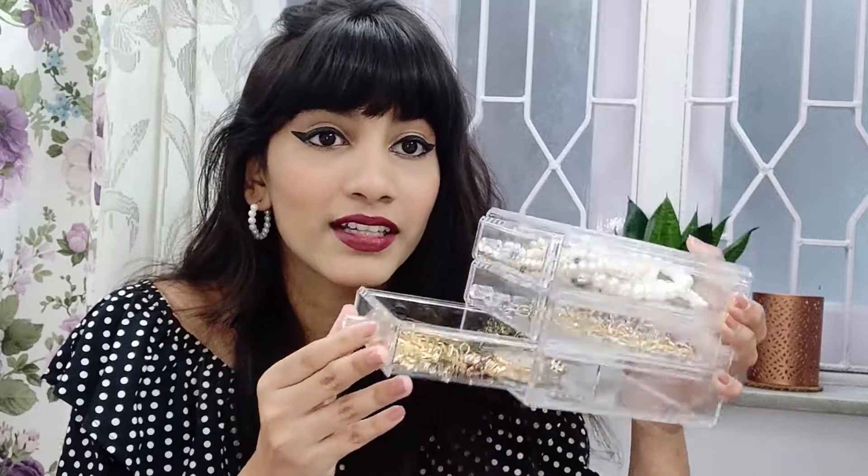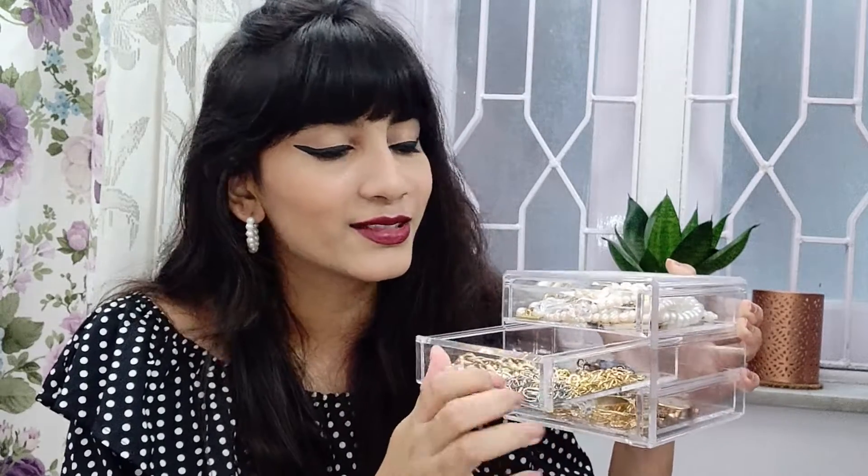All of my jewelry is in this box right here. Before I get flooded with comments — this acrylic box is from Miniso. I got it quite a long time ago; I really loved the way it looked and wanted something like this for a long time. It has three drawers.